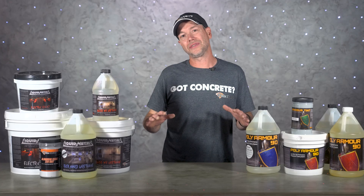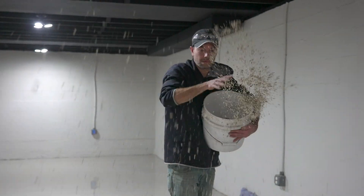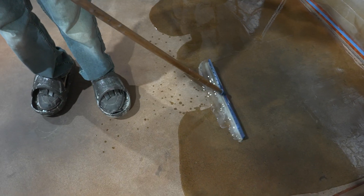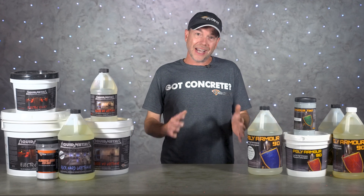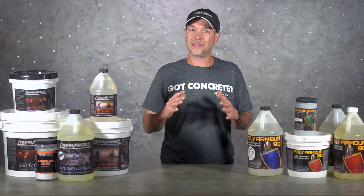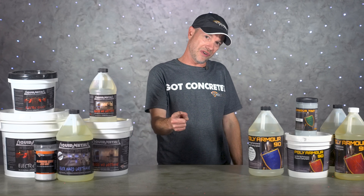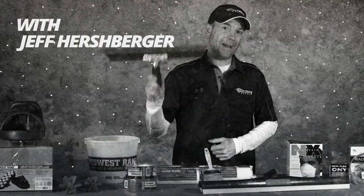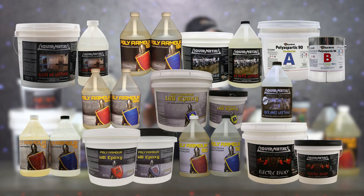One of the biggest challenges for a concrete floor coating contractor is the wide variety of situations you're going to find yourself in — things like metallic epoxy broadcast floors one day, garage floors for a simple grind-dye-seal system. This could all require different kinds of coatings, and on some jobs it might even require multiple different types of coatings on the same floor.